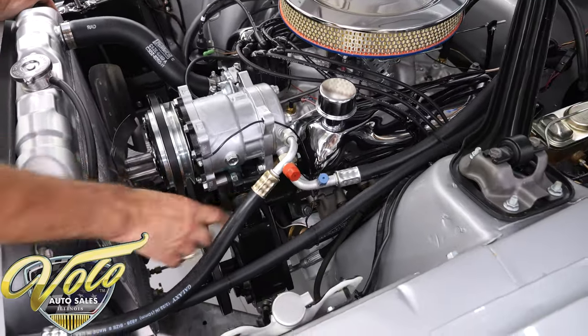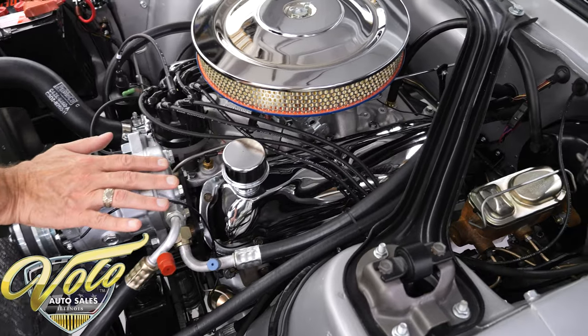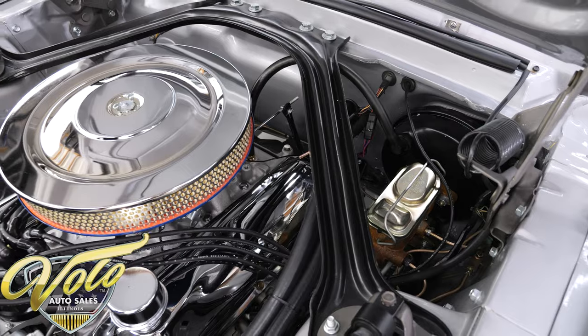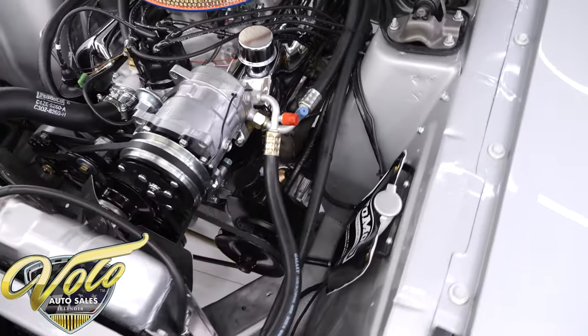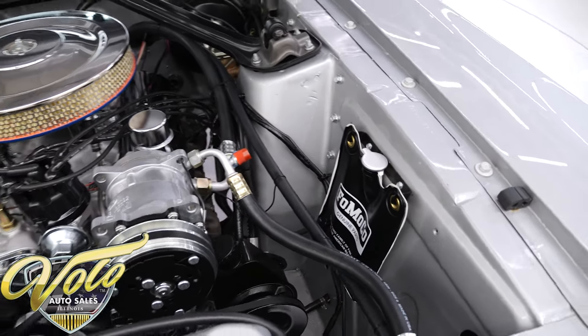It has upgraded Borgeson power steering. Air conditioning — it's all new. Upgraded power brakes with a dual master reservoir. The Ford washer fluid bag — it's hooked up to the squirters. It doesn't get any newer than that, does it?